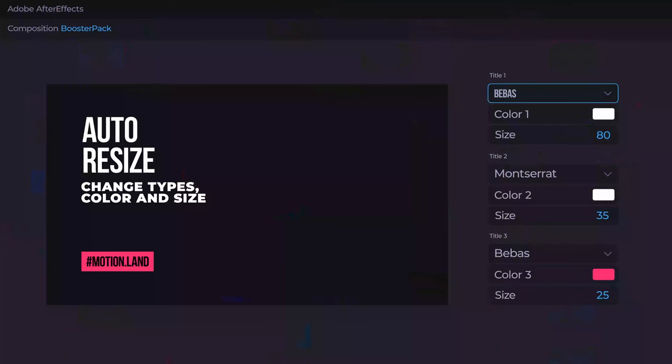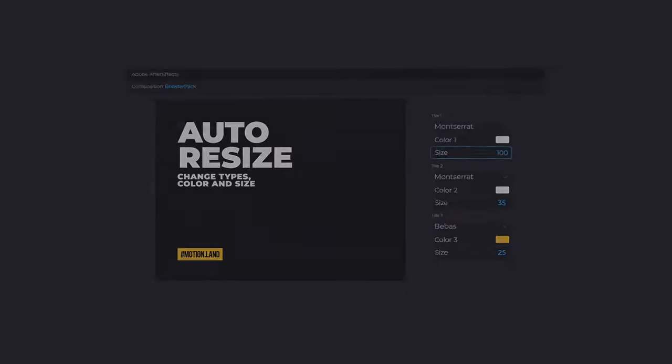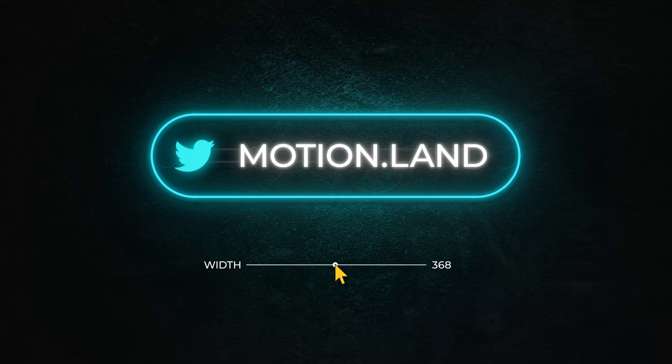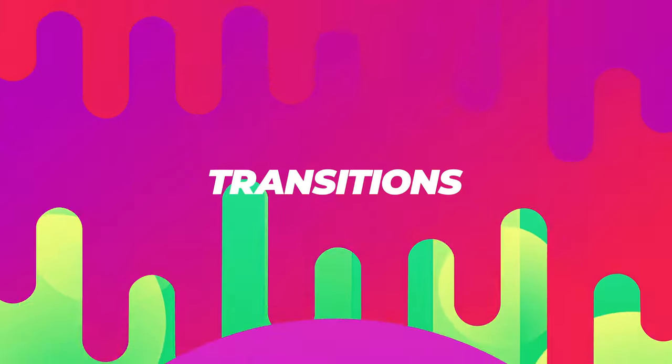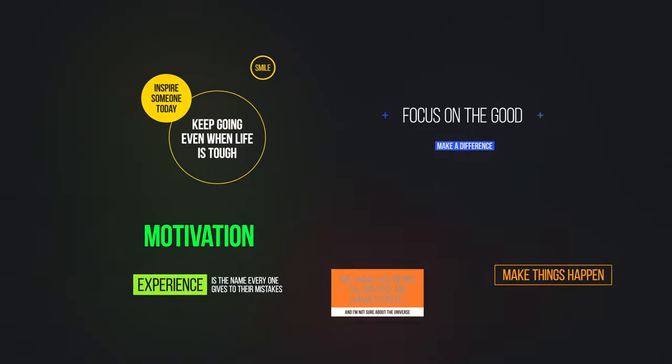Typography — change types, color, and size in a blink of an eye. And do so with all elements. Dynamic backgrounds, bright transitions and all types of titles that you can easily combine.